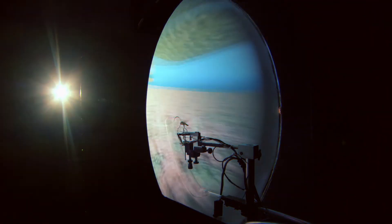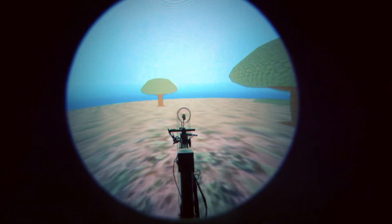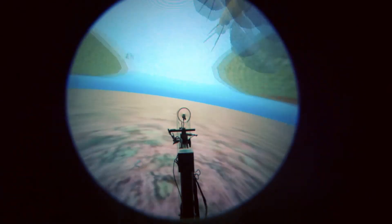When the locust is in the flight simulator, we've actually turned it into a joystick. And so when the locust tries to move, that signal moves the environment in a way the locust might expect it to.